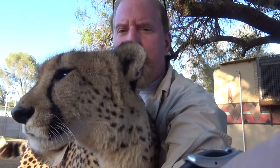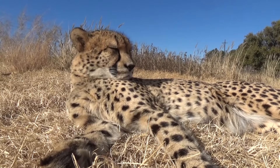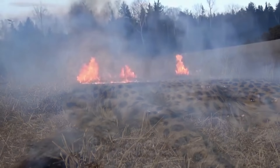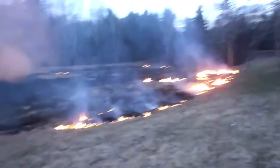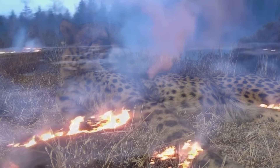Parasites are part of our natural world. I'm glad there are ways to control ticks on the individual and in the environment. In the future, I'm going to look for natural ways of controlling these parasites. In a captive environment like this, controlled field burns are an effective way of controlling ticks.